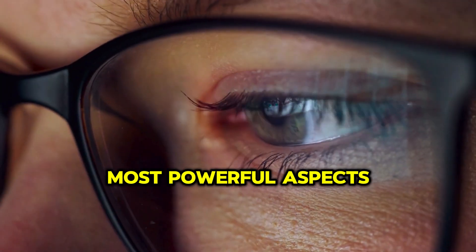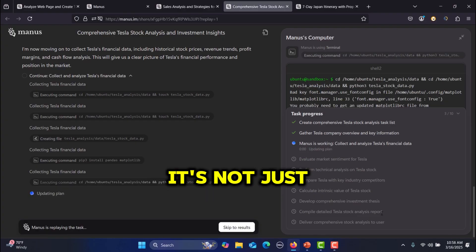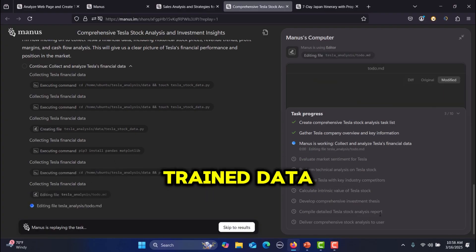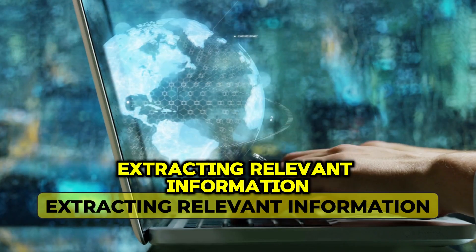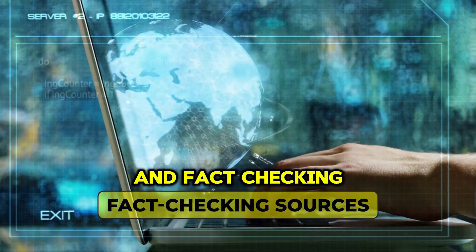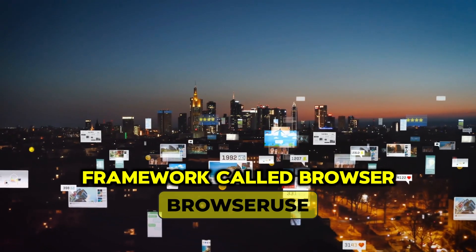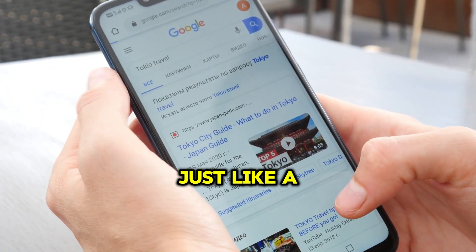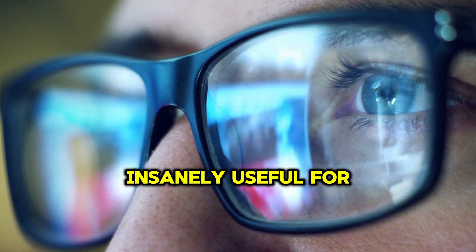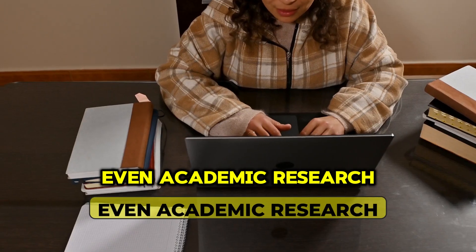One of the most powerful aspects of Manus is its ability to browse the web like a human. It's not just retrieving static, pre-trained data. It's actively searching, clicking through sites, extracting relevant information, and fact-checking sources. It does this using an open-source framework called BrowserUse, which allows AI agents to control a browser just like a human user. This makes it insanely useful for market research, competitive analysis, and even academic research.